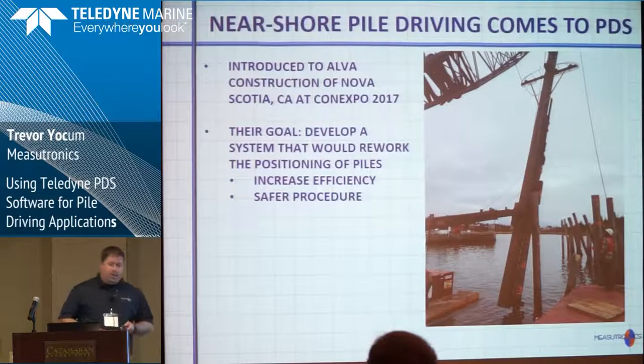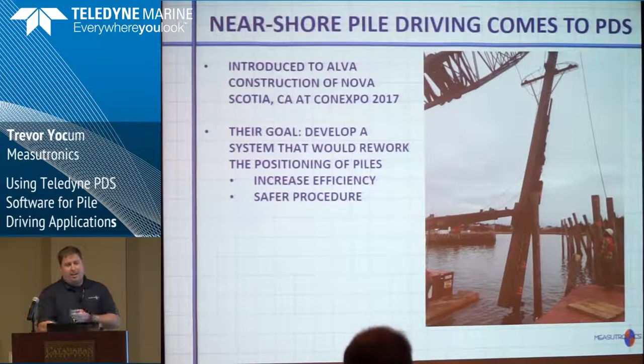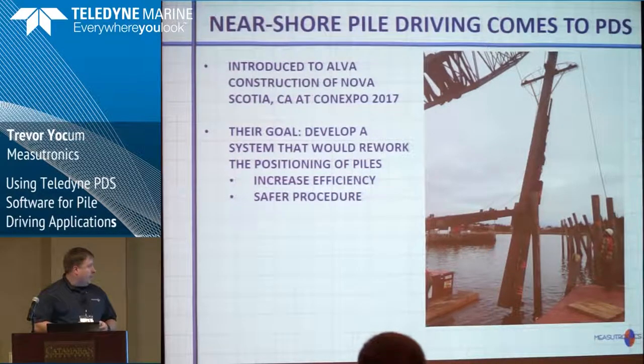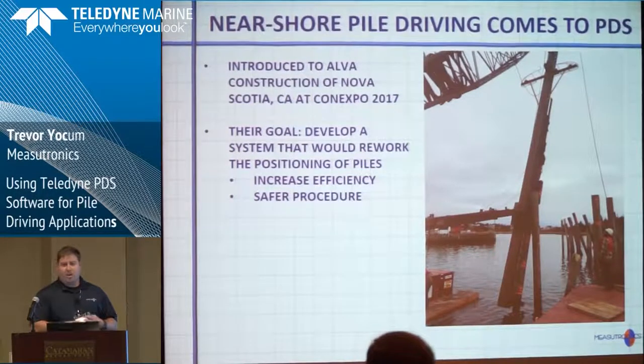Earlier this year this all came together at ConExpo, where we were introducing a joint partnership between Teledyne Marine and Trimble — two of our largest partners — in their effort to rebrand PDS for a larger market in the United States. And we had a customer, Alpha Construction from Canada, approach us with a unique problem they were having.